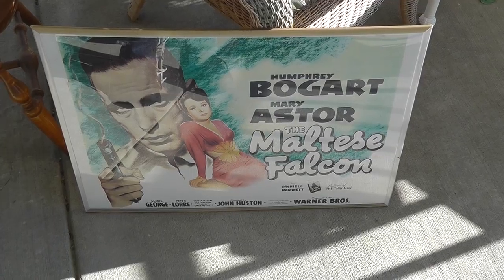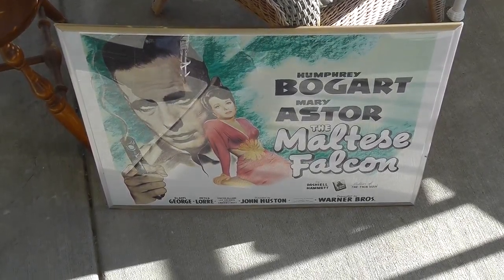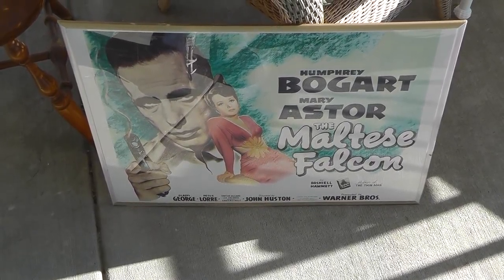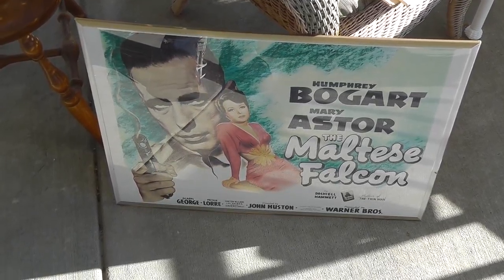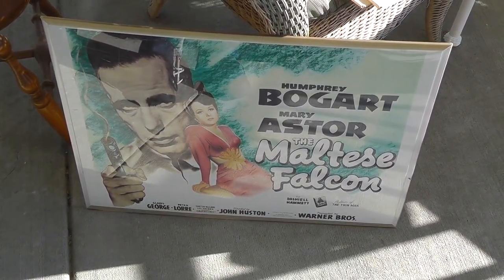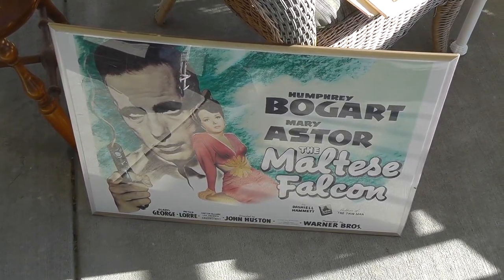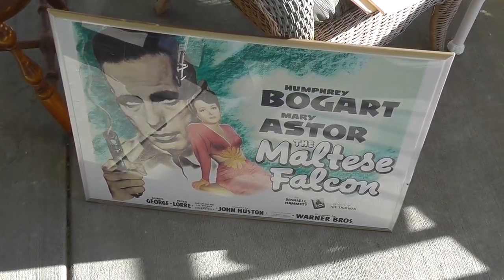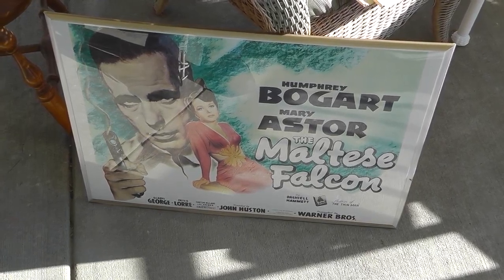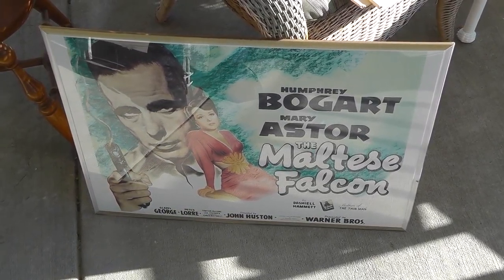I got this for $2. I pretty much knew it was a reproduction, but it's a nice little Maltese Falcon lobby card — pretty popular movie. I checked and it is a reproduction, but for $2 I found one on eBay where a guy was asking something like $30. $30 seems a little overpriced for a reproduction, but there's definitely some room for profit there.